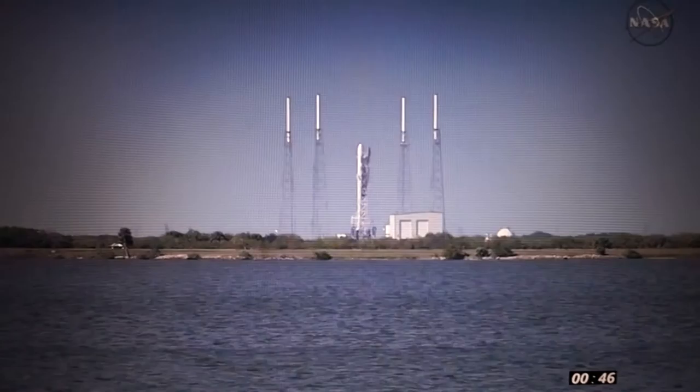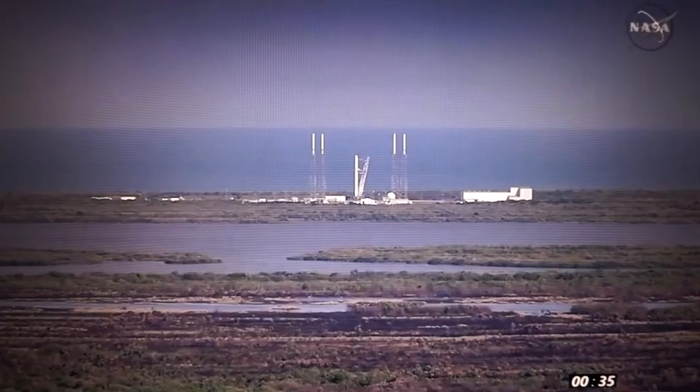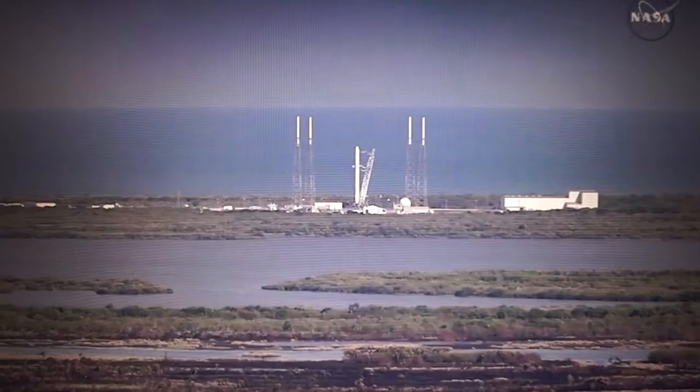T-minus 45 seconds. T-minus 30. T-minus 20. Falcon 9, secure flight pressures.